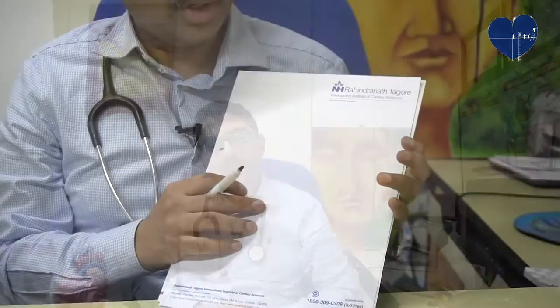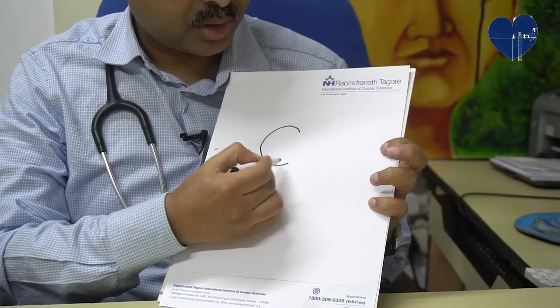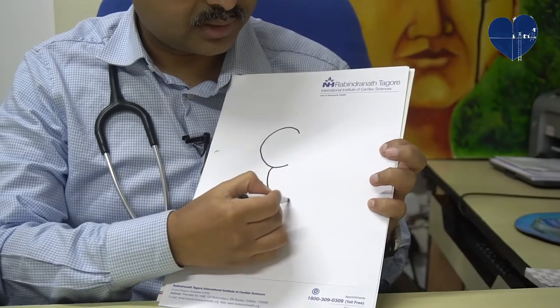To know or to understand why we need a pacemaker or what a pacemaker does to our heart, we need to know a little bit about the conducting system of the heart. Our heart, although it is a muscular organ, has certain specialized connecting tissues which conduct electrical activity within itself. I will show you in a nutshell about the conducting system of the heart.